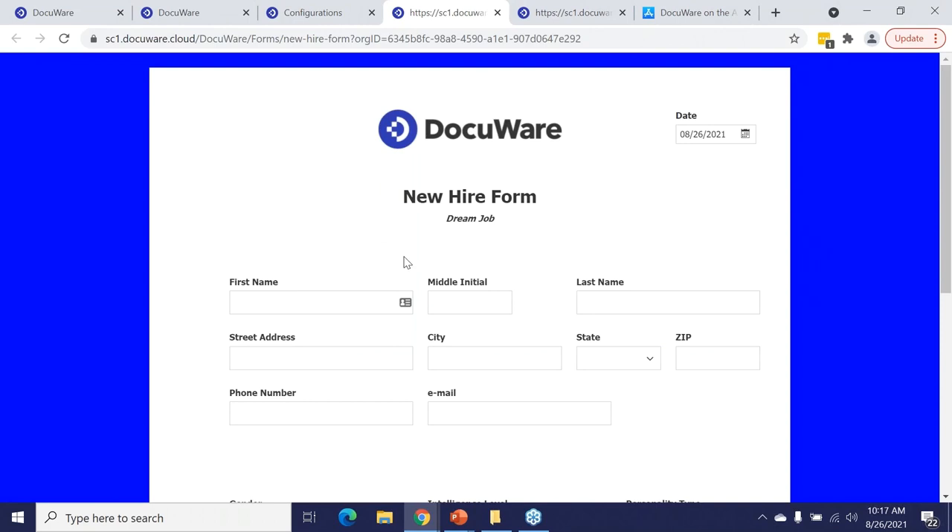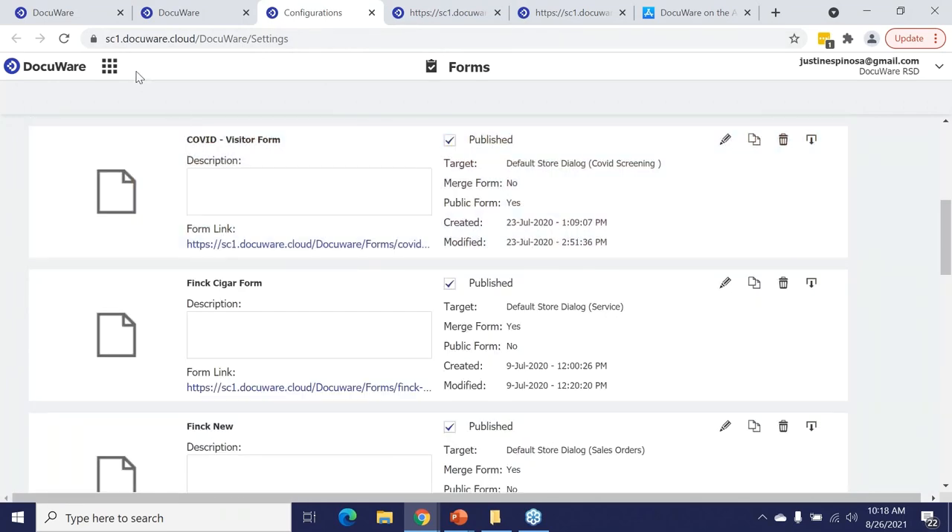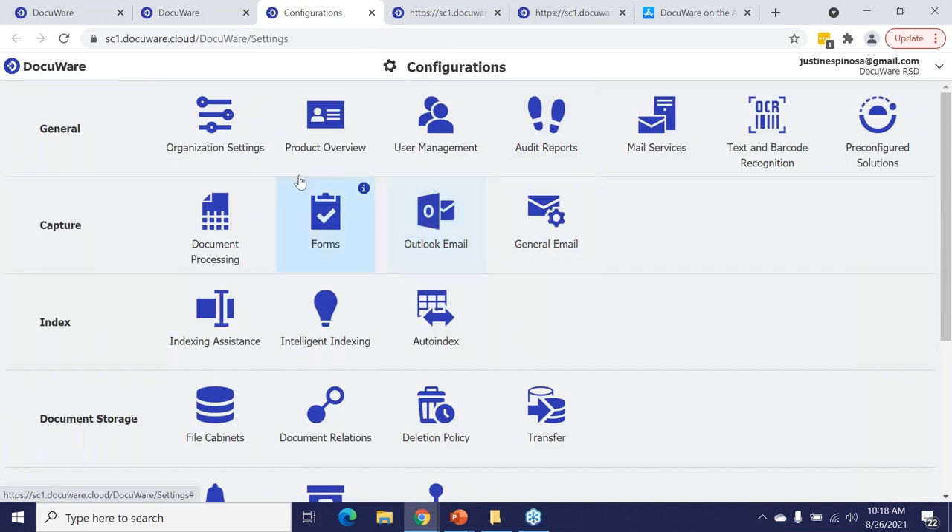Moving on to something more traditional — a new hire form. When you've been hired a few times in your life, you know you fill out 35 to 50 documents: first name, last name, address, phone number — it gets long and difficult. Before filling this out, I want to take you into the configuration piece so you can see how it's built.